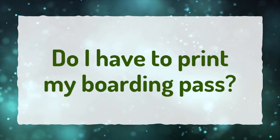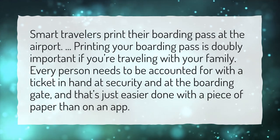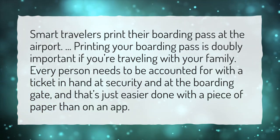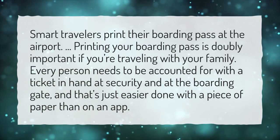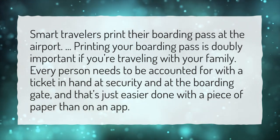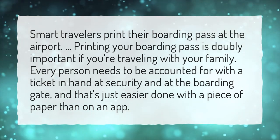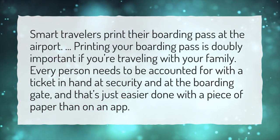Do I have to print my boarding pass? Smart travelers print their boarding pass at the airport. Printing your boarding pass is doubly important if you're traveling with your family. Every person needs to be accounted for with a ticket in hand at security and at the boarding gate, and that's just easier done with a piece of paper than on an app.